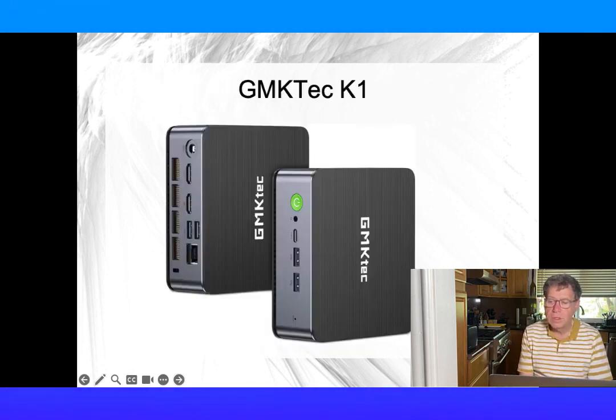Next we have the GMK Tech K1. Its Ryzen 9 and fast memory are comparable to the Minis Forum, maybe 10-20% faster.